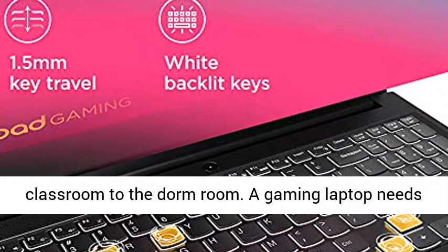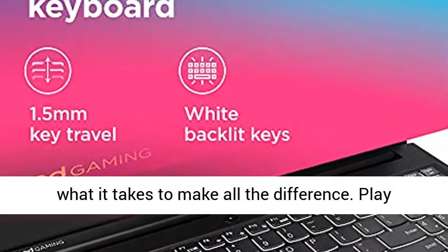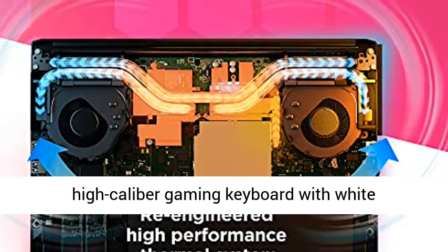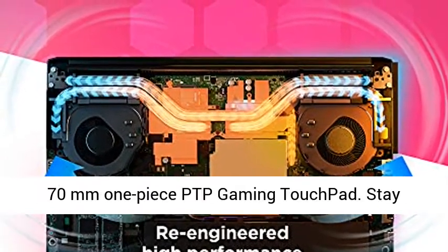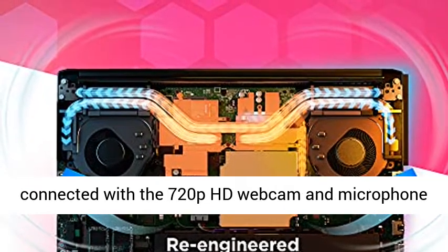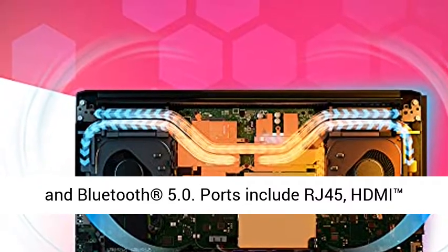A gaming laptop needs great gaming inputs, and the Ideapad Gaming 3 has what it takes. Play your favorite PC gaming titles on the spacious, high-caliber gaming keyboard with white backlighting and 1.5mm of key travel, and a 120x70mm one-piece PTP gaming touchpad. Stay connected with a 720p HD webcam and microphone array with privacy shutter, 2x2 Wi-Fi 802.11ax, and Bluetooth 5.0.